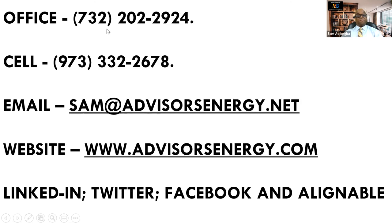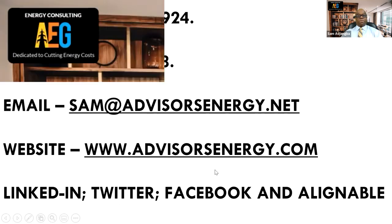I can be reached at my office at 732-202-2924. My cell phone number is 973-332-2678. Email me at sam@advicesenergy.net. Our website is advicesenergy.com. We are on LinkedIn, Twitter, Facebook, and Alignable. Do not hesitate to contact me if you have any questions about electricity, natural gas, or energy savings technologies. We are always looking to partner up with good people like you.